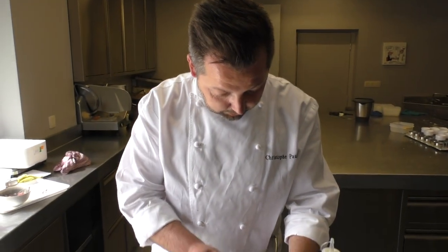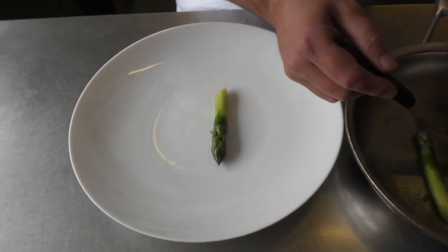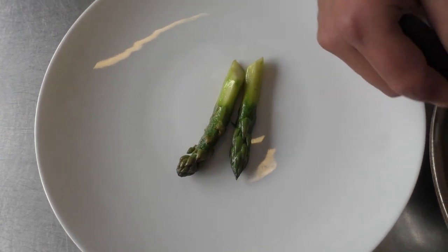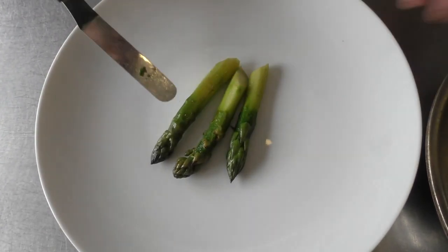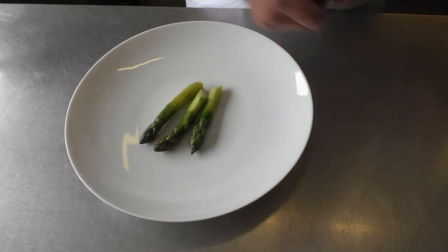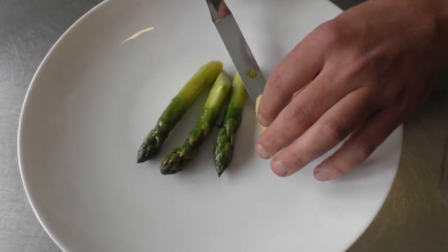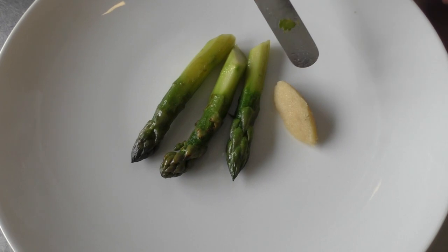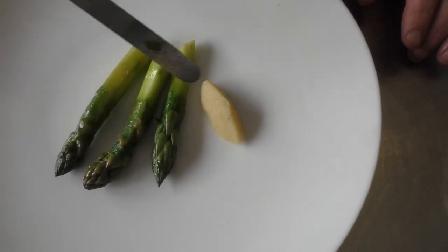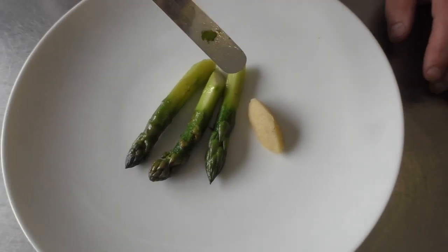It's a green asparagus from France, with a short cuisson. And put a mix with almonds, parmesan and nuts.